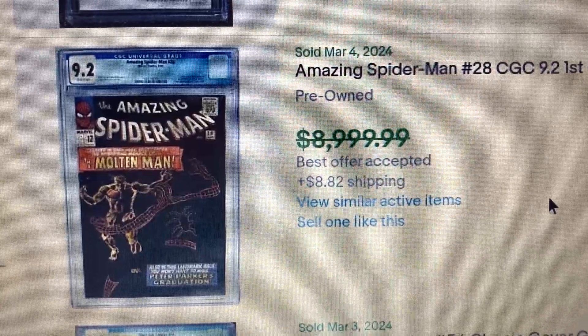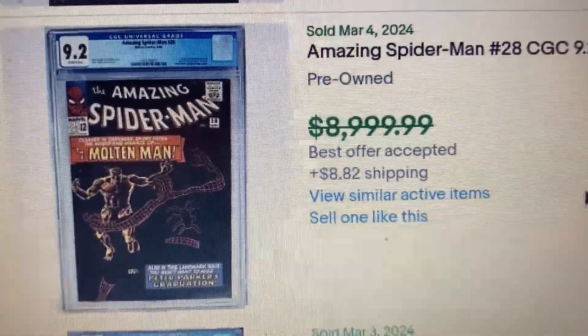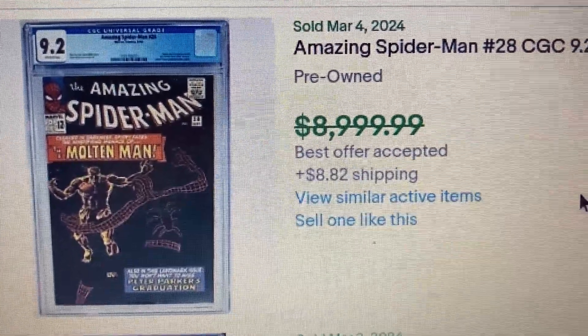Comment number 10, we have Amazing Spider-Man issue 28, CGC 9.2, first appearance of the Molten Man. This one had a listing of a little less than $9,000, but it actually sold for $8,000.